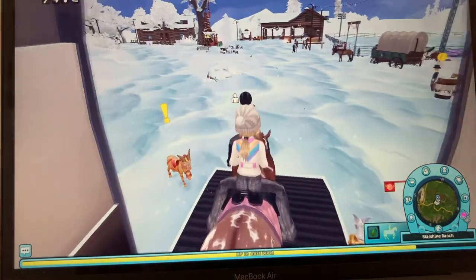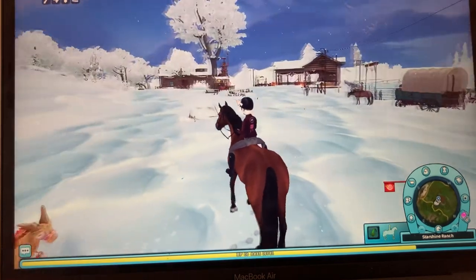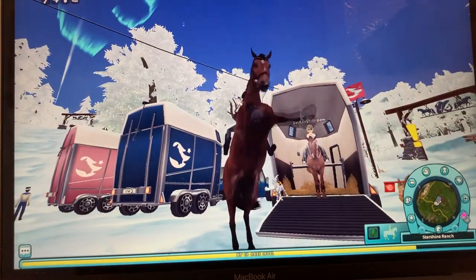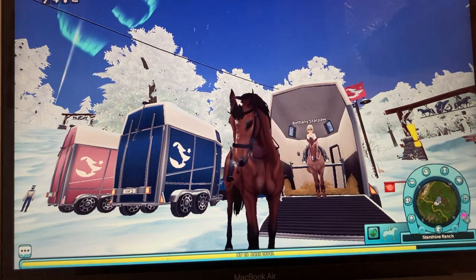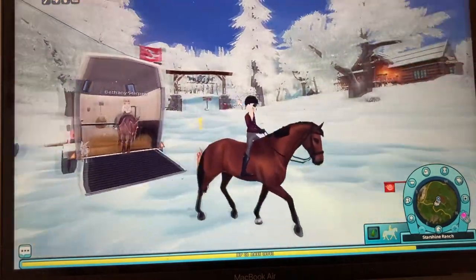Hello guys, welcome back to another Star Stable video! Today we are going to be buying the Tennessee Walkers. The Tennessee Walkers are finally out, and I thought it would be a great idea to go and get them — or get one at least.